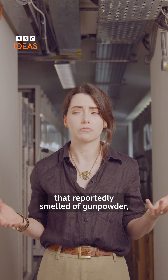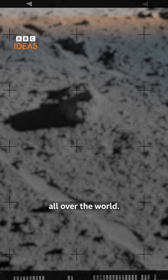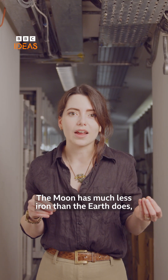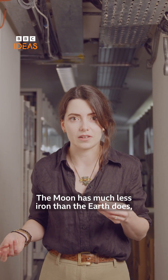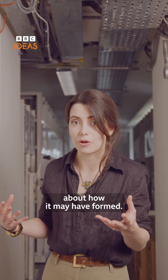Apollo missions returned with samples of moon rocks that reportedly smelled of gunpowder, to be analysed by scientists all over the world. It revealed that the moon has similar minerals to those here on Earth, but in very different amounts. The moon has much less iron than the Earth does, and by studying these rocks we can learn a bit about how it may have formed.